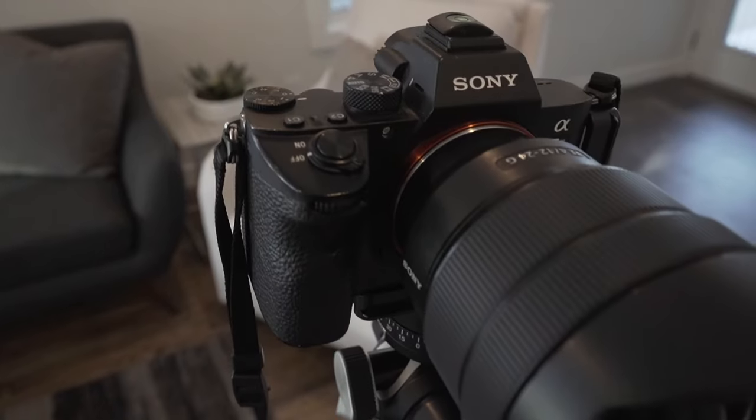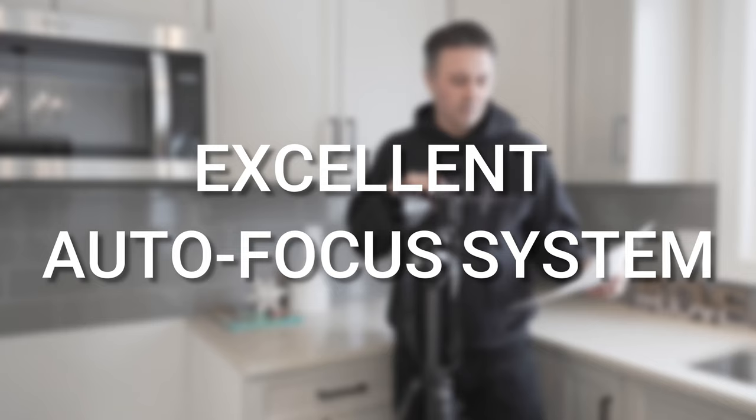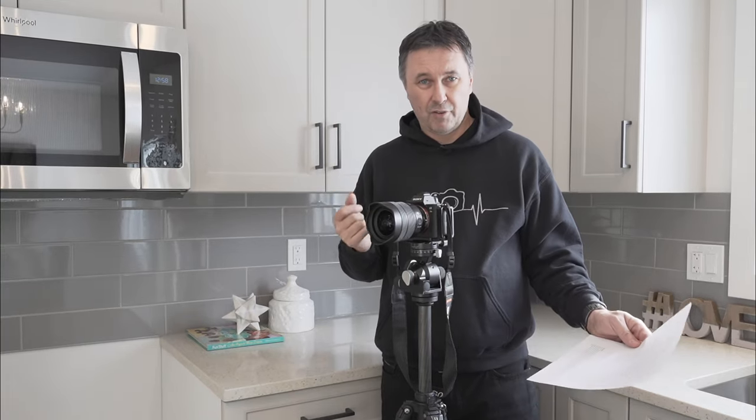I love the grip — it's just the right size, not too big, not too small. Excellent autofocus system. I rarely have an out-of-focus photo, and when I do it's more user error than the camera. It nails it every time.